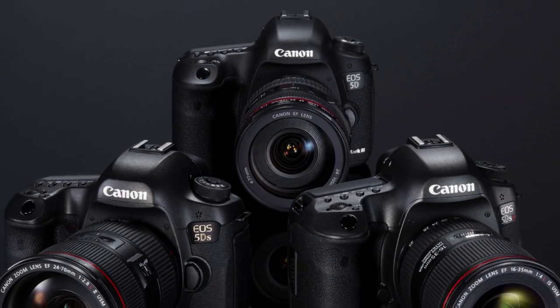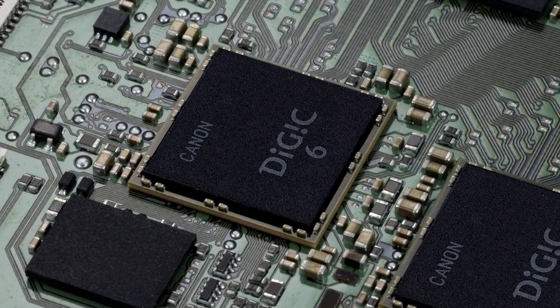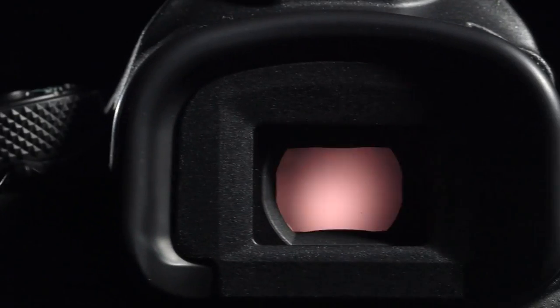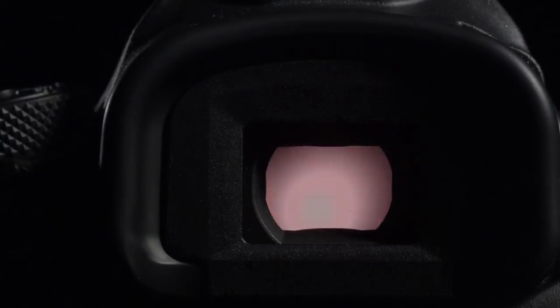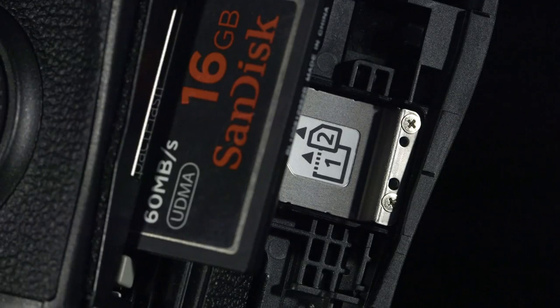Both the 5DS and the 5DSR will sit alongside the 5D Mark III within the EOS line-up. The brain of the 5DS and 5DSR are the dual Digic 6 processors, which enable the cameras to shoot full resolution JPEGs at 5 frames a second for over 500 frames with a UDMA 7 CF card. The Digic 6 processors also help with the precision of the 150,000 pixel EOS iTR AF system, inherited from the EOS 7D Mark II.